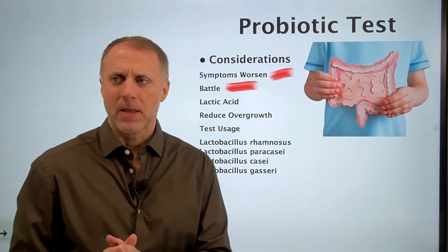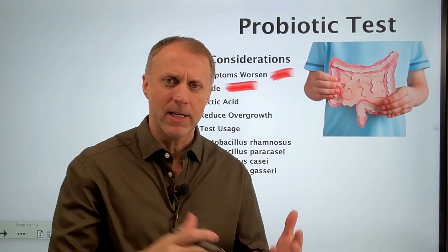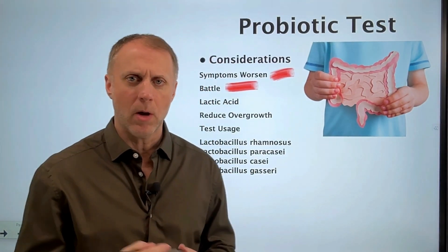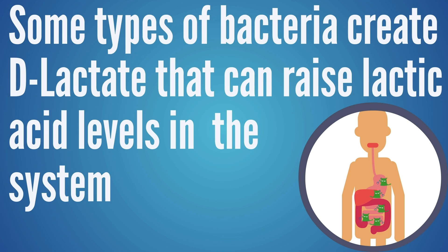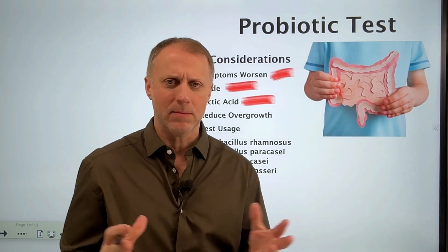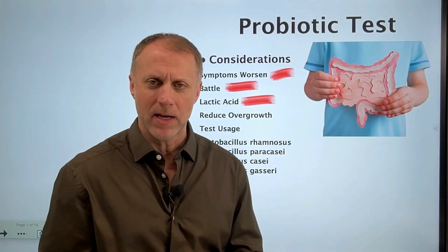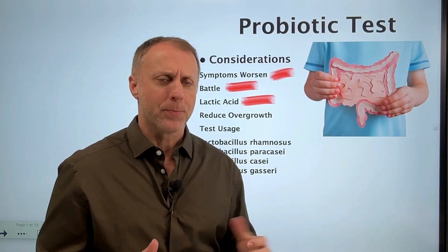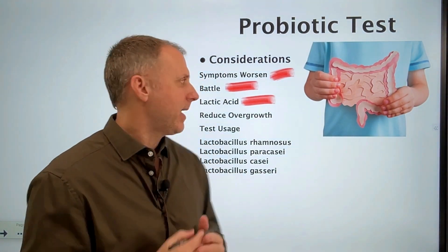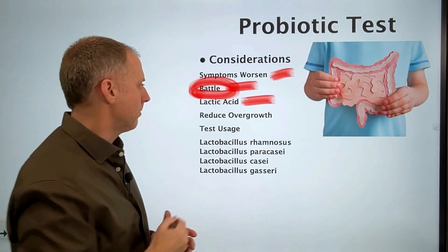Some people might experience other symptoms getting magnified if they're dealing with some type of lactic acid issue. Some types of bacteria can create d-lactate that can raise lactic acid levels in the system, which can create symptoms like brain fog and some other things. But when we're talking about digestive symptoms being magnified, it's usually about this battle going on.